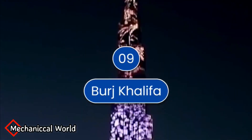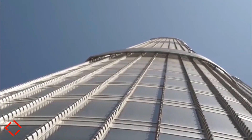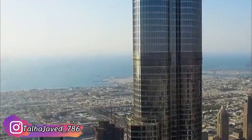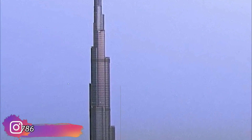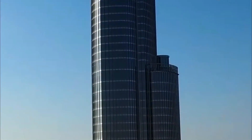Number 9 is Burj Khalifa. This world's tallest building is located in Dubai, UAE. The height of the building is 830 meters to tip, and has 211 floors. The building has a construction cost of $1.5 billion.